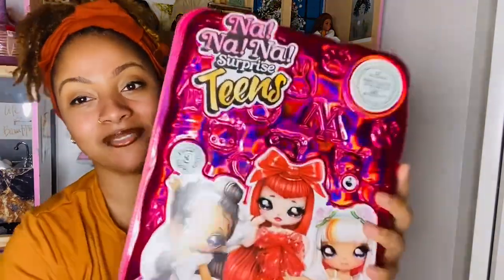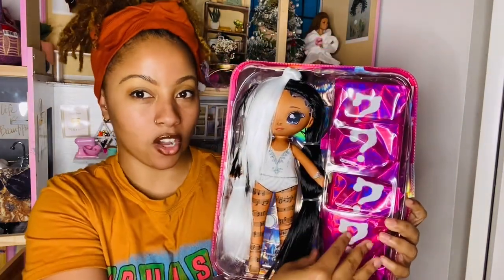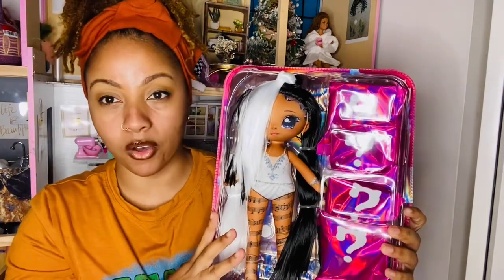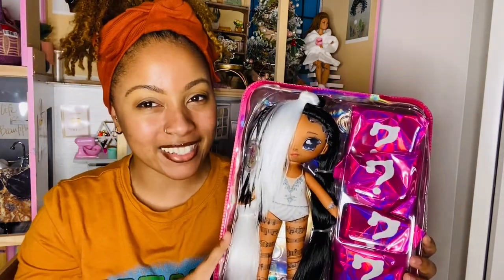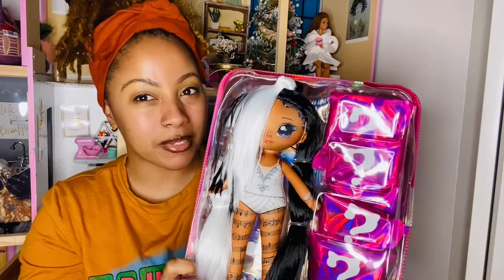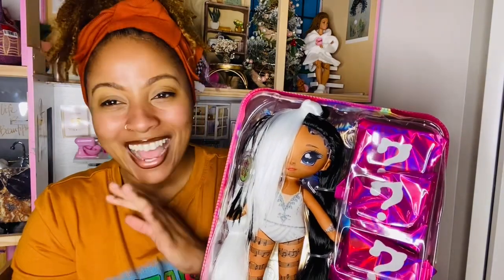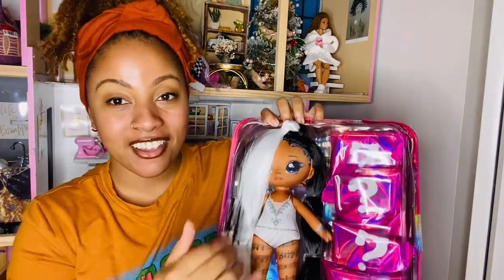Straight out of the box, her outfits are all surprises on one side — very familiar to an LOL OMG doll, which I really like. As an adult collector, surprise elements are fifty-fifty for me. I like the mystery of opening things and getting surprised, but sometimes I wish dolls were already put together. It's a love-hate thing. I'm going to go ahead and cut these ties to let her free from her box.